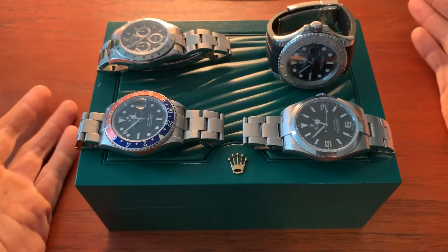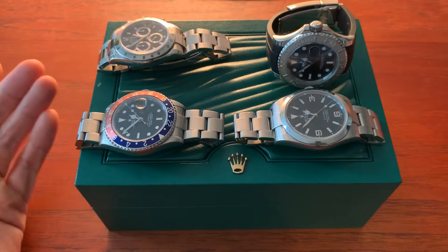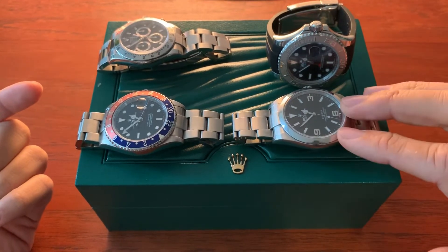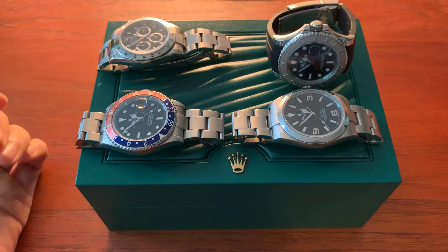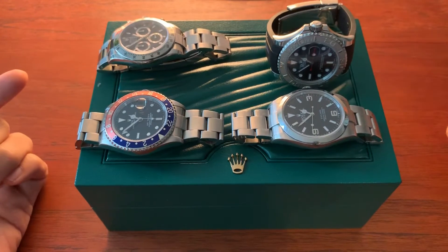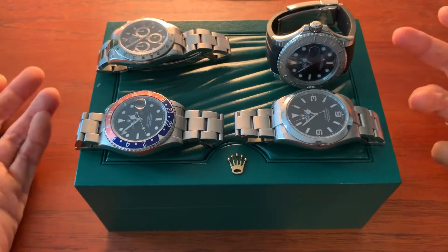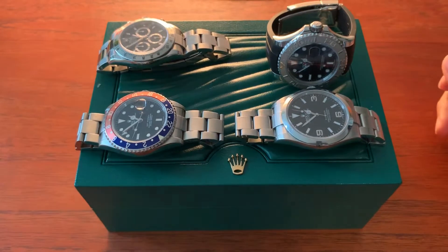A less expensive alternative would be the Datejust — definitely a lot more dressy and formal. If you're going for a Rolex-centric collection I would actually pick a Datejust over the Explorer. Or even a simple Oyster Perpetual, which would be an even less expensive option. But I would put in a little bit more money for the Datejust. If you've committed to getting multiple Rolexes and you want a dress Rolex, the Datejust would be the best option.